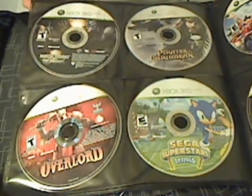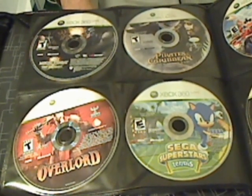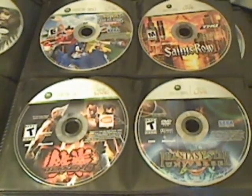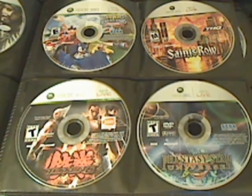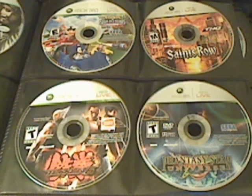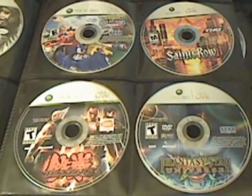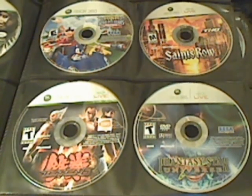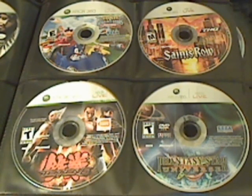Next we have Sega Superstar Tennis, Overlord, Mortal Kombat vs. DC, and Pirates of the Caribbean 3. Then we have Tekken — I think it's either Tekken 6 or Tekken 5, whichever one is on Xbox 360. Also Star Ocean: Universe, Sonic, Sega All-Star Racing, and Saints Row 1.